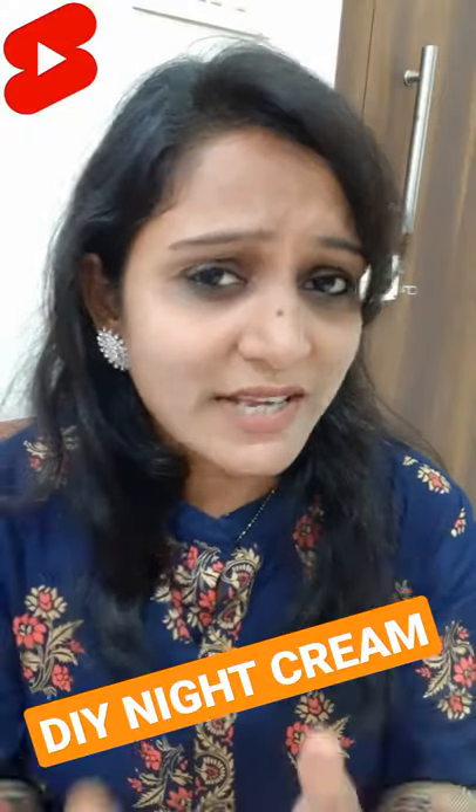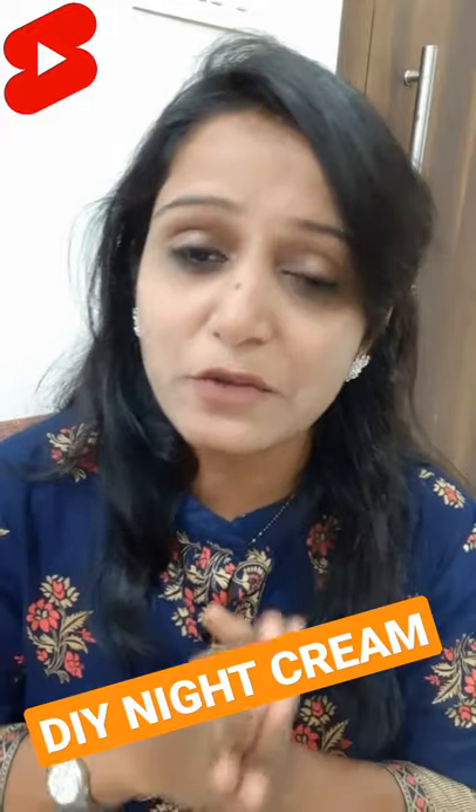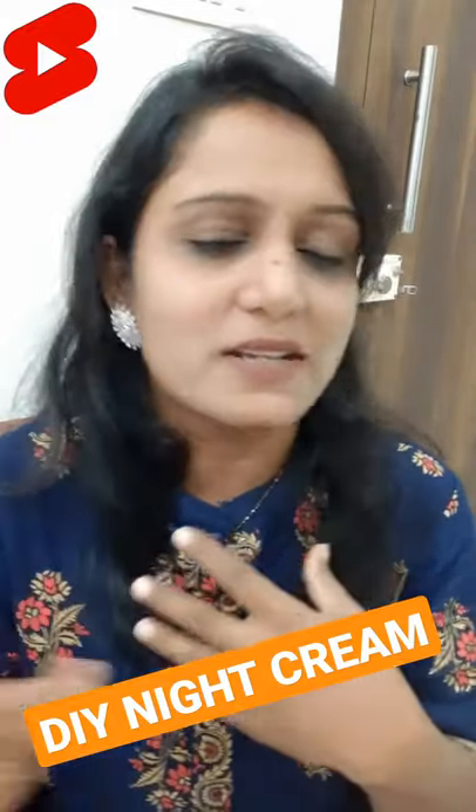Hello friends, I am Rohini. Again, I have a very amazing video and DIY which I have brought — a night cream for your skin.